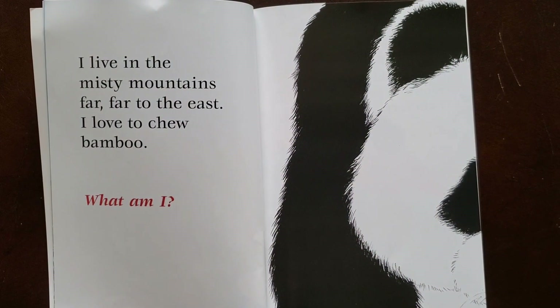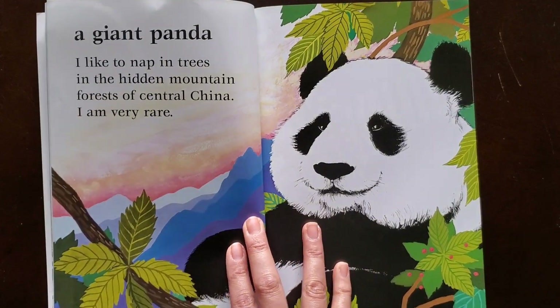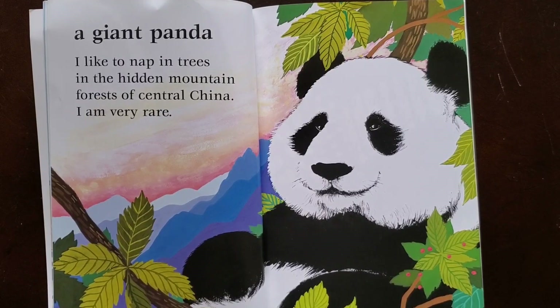I live in the misty mountains far far to the east. I love to chew bamboo. What am I? A giant panda. I like to nap in trees in the hidden mountain forests of central China. I am very rare. The page says that the giant panda is rare. Do you know what rare means? There are very few giant pandas left in the world, so they are very rare.